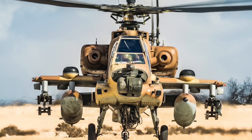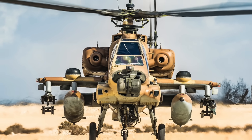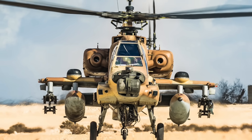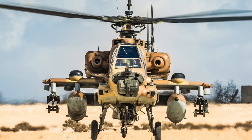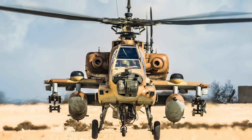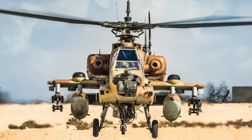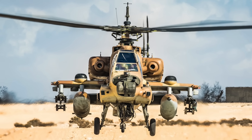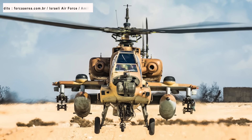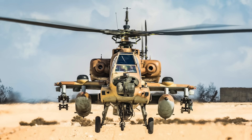The AH-64 is adaptable to numerous different roles within its context as Close Combat Attack. The Apache comes with a 30mm M230 chaingun with 1,200 rounds of ammunition. Either the pilot or the gunner can use this gun by just pointing it at the target and firing it. This is possible due to IHADSS, making attacking with the gun a very intuitive and seamless experience.